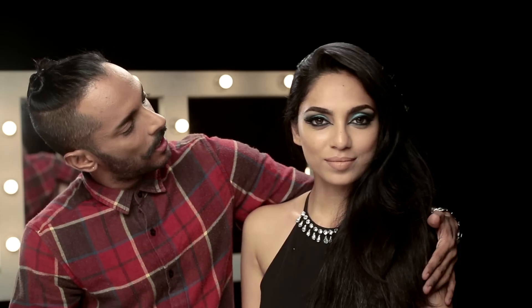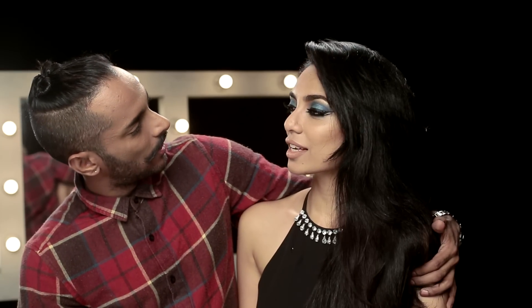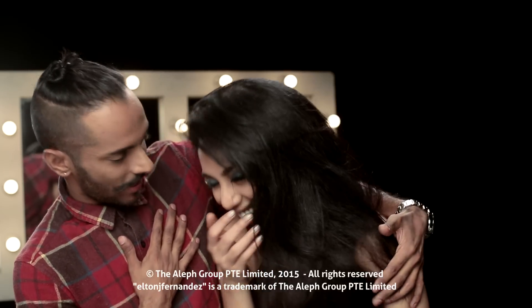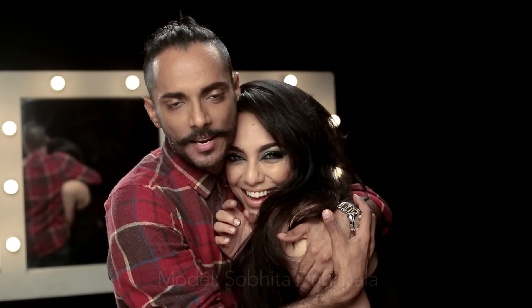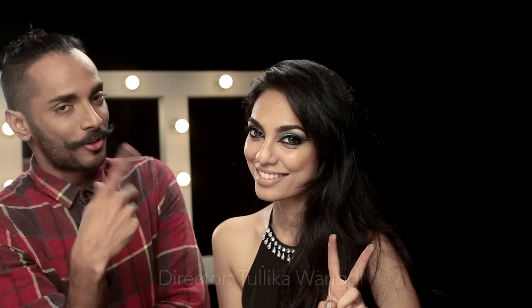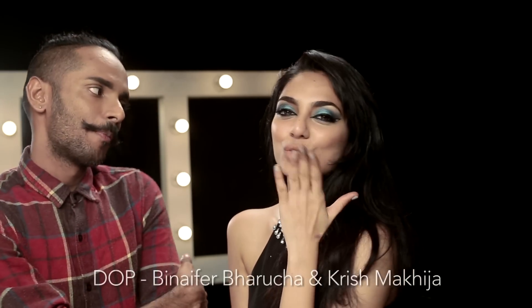Thank you so much Shobita for being a part of my episode. Don't stop yourself from falling in love. Don't forget to like the video — if you like Shobita, share it; if you like me, subscribe to the channel if you like the makeup. Eid Mubarak, have a great festival season, and we'll see you again next week.